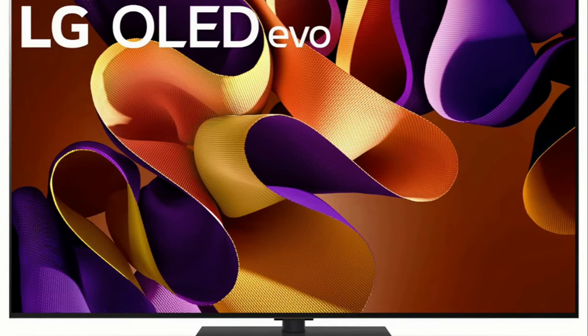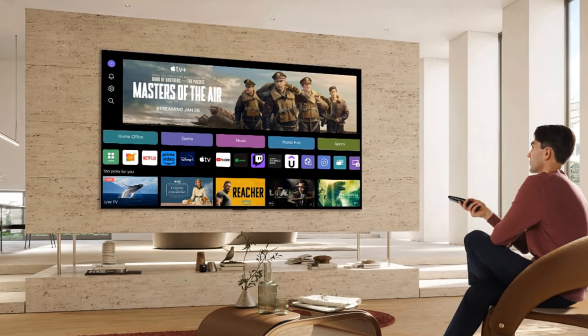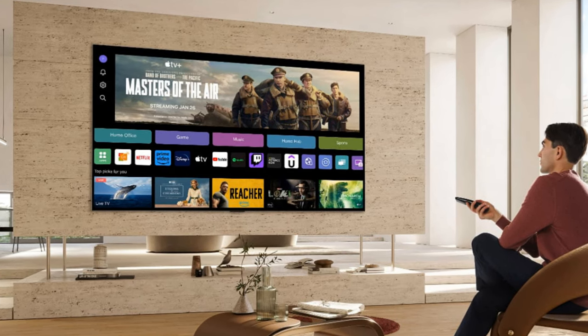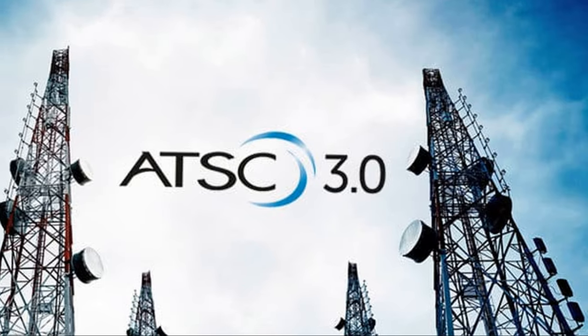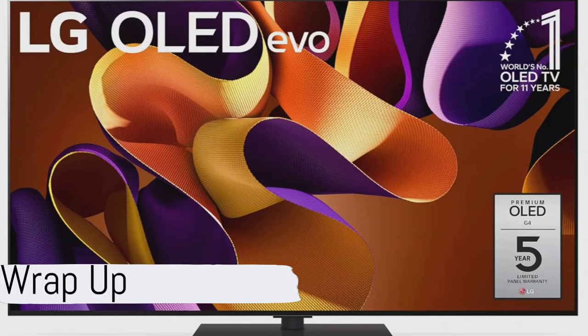First, its pricing is a bit on the expensive side, even for the 55-inch model — though I'm sure there will be price drops soon. Also, the G4 and other LG 2024 TV models lack an ATSC 3.0 next-gen tuner, which has been switched back to the older ATSC 1.0 standard. An ATSC 3.0 tuner would allow for over-the-air 4K TV broadcast, and this may or may not be a deal-breaker for some potential buyers.